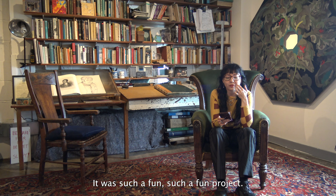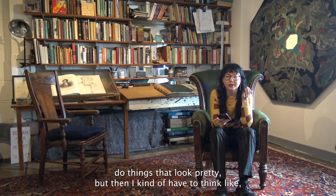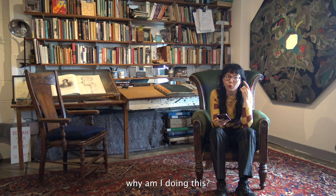It was such a fun project, like nothing I've done before. Usually I just do things that look pretty, but then I had to think: why am I doing this?